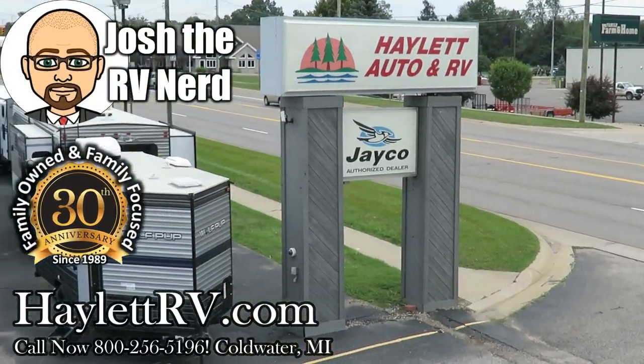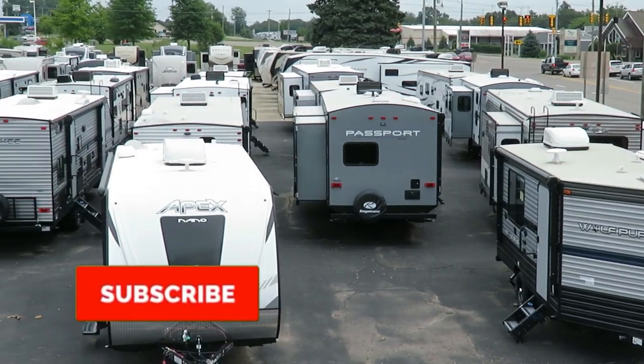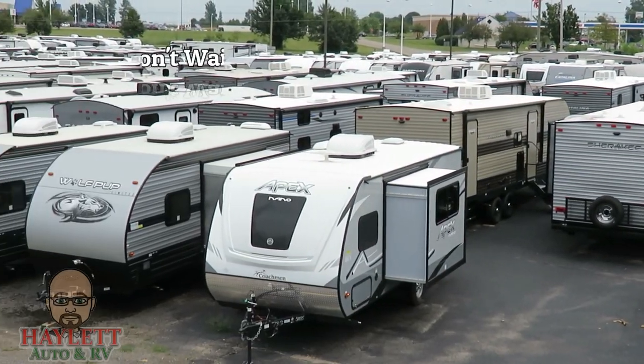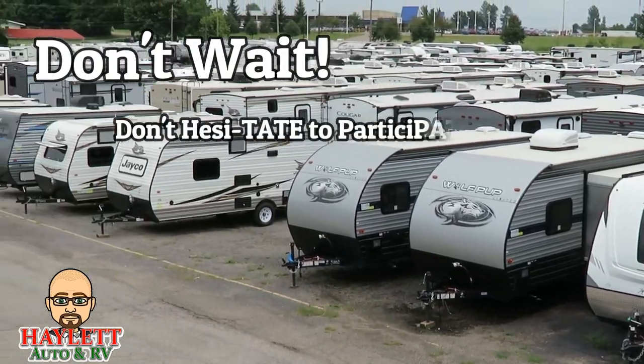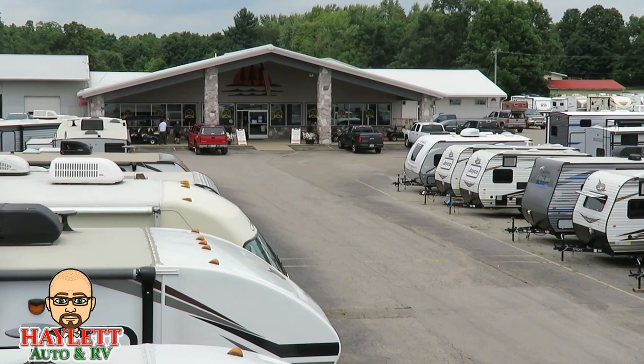You might be wondering why I'm standing on top of a motorhome — the answer is simple: it gives me the perfect vantage point to announce our Don't Wait, Don't Hesitate RV Sales Event here at Hayland RV of Coldwater, Michigan.